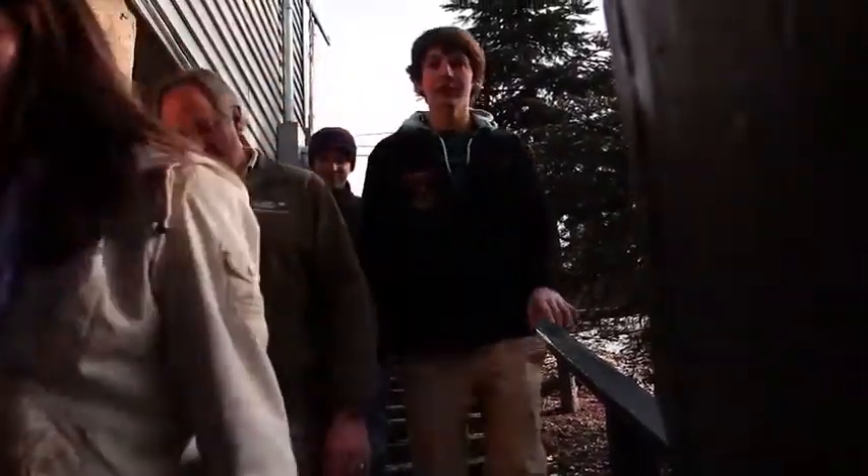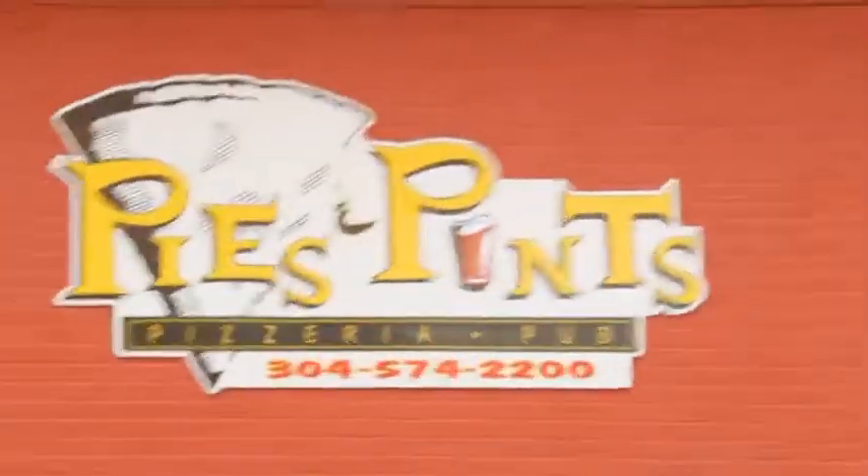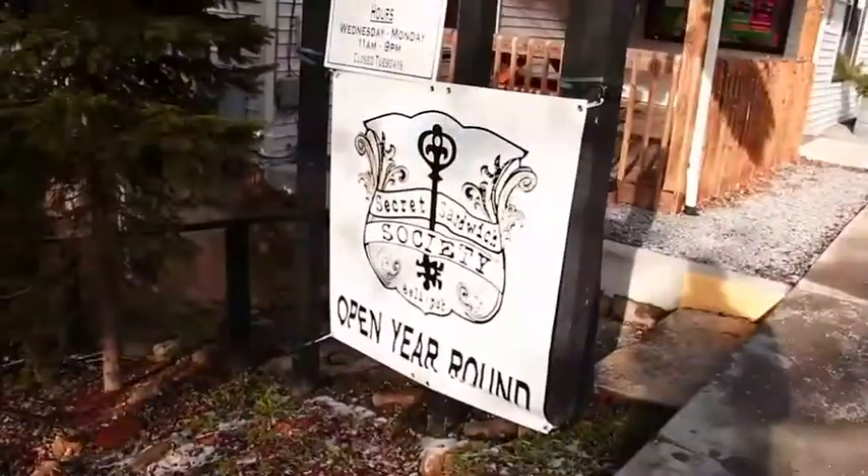Here we are at the Secret Sandwich Society. This is the spawn of the world-famous Pies and Pints. One of the owners from Pies and Pints actually created this, and now Louis just bought it from them, and he's really upped the game a little bit.